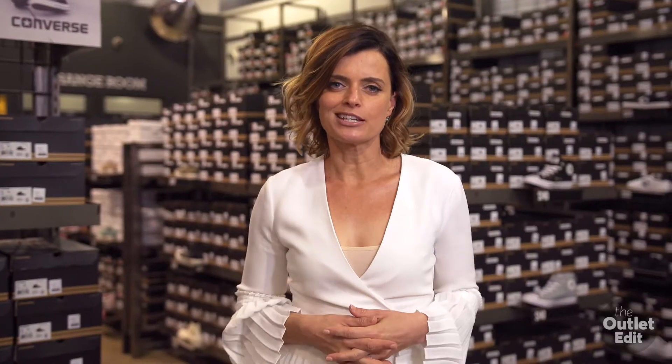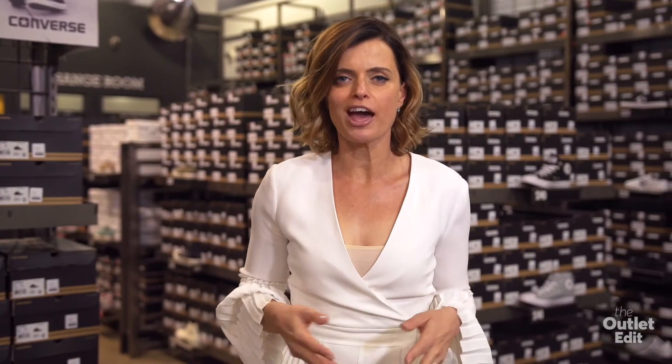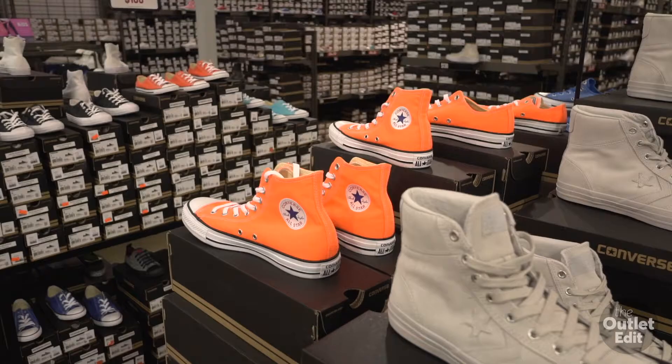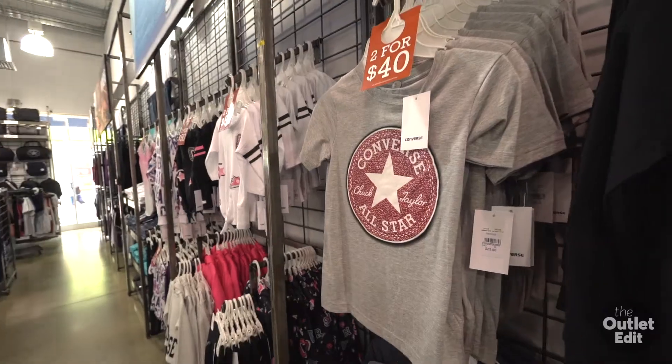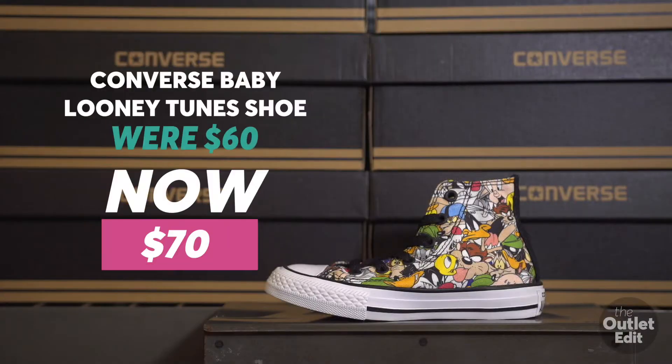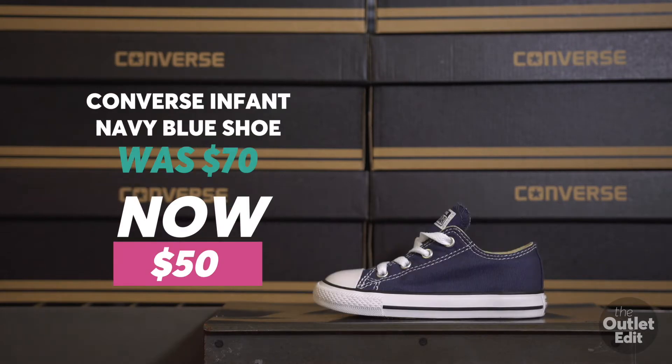At this Converse authentic outlet store, you can shop for the whole family from babies to adults. There's something super exciting as well — if you love your Converse and like to collect them, you can shop an exclusive outlet range here, available in heaps of colours and different patterns. Super cool.